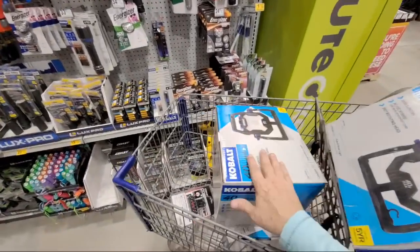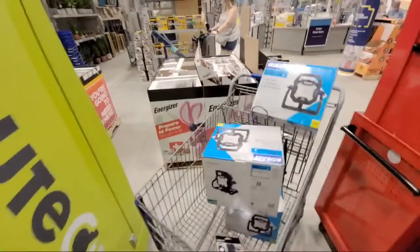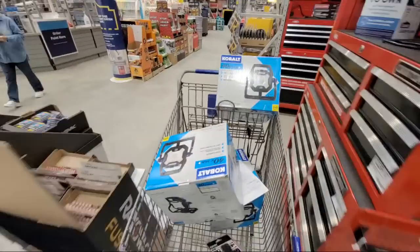These guys are $80 lights marked down to $20 right now. Let me take you around the other side and show you some of the other deals I was looking at a few minutes ago.